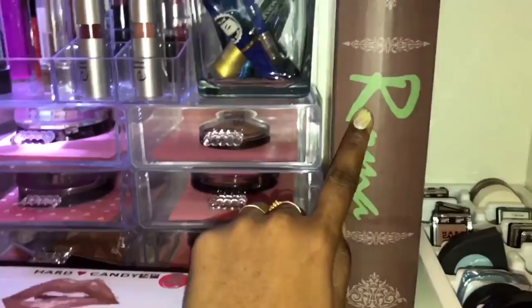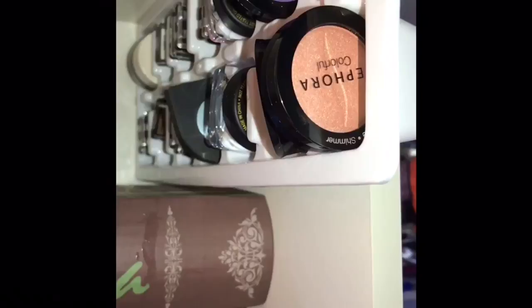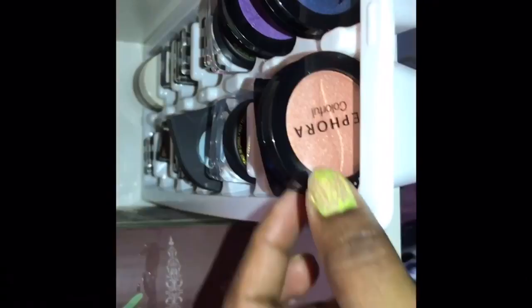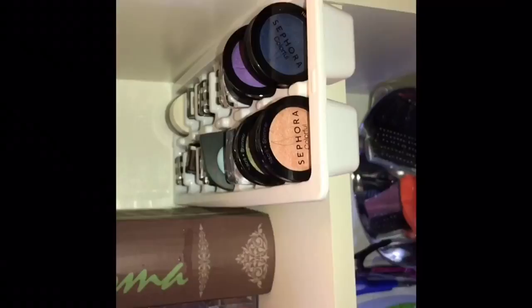Next I have a lip palette. I have extra contour and lipstick. I have single eyeshadows — for this one I have single eyeshadow from Sephora, BR brand, and Alme. I also have single eyeshadow for Heart Candy and H&M. I have single eyeshadows on an ice cube tray so it will be very easy and visible.